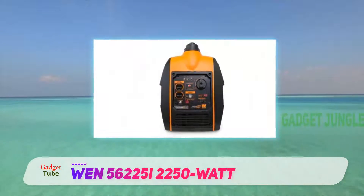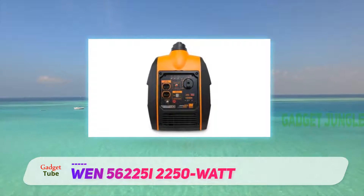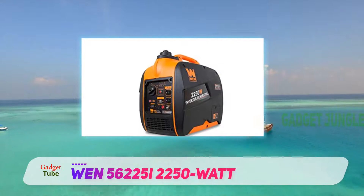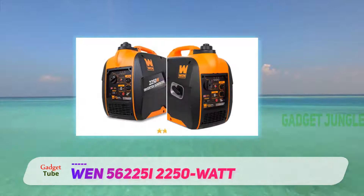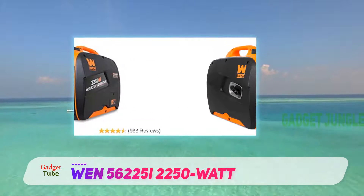The power is already decent for its size, but you can double it thanks to its parallel kit. One disadvantage is that it only has a pull start. It comes with a parallel connection kit that enables you to connect two inverter generators together to increase your power — a great buy if you are looking for a lightweight and powerful portable generator.